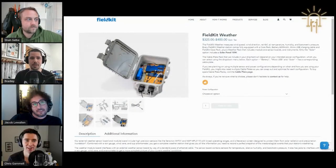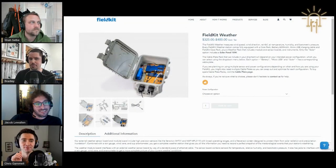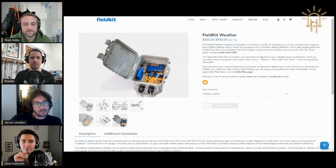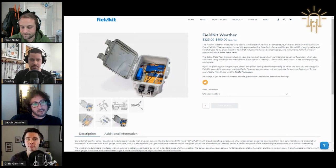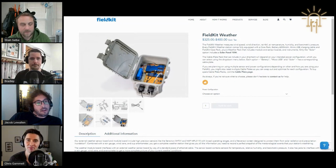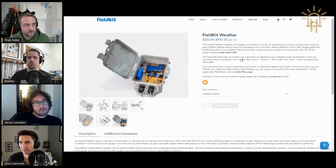Every person you talk to has some peculiar thing they want to do that's not a large enough project to be a product. We wanted to very carefully, very deliberately accommodate those situations where somebody does not have to start from scratch and design the world's 16-millionth data logger. Bradley, can you talk a little bit about what's on the core and the LoRa and all that stuff?